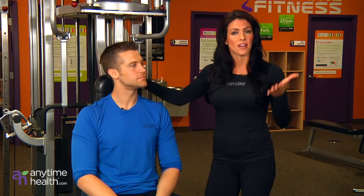What's up guys? I'm Amanda, this is Jordan, and we're here to answer a question from our Anytime Health community. Alright Jordan, what's your favorite piece of cardio equipment and why?